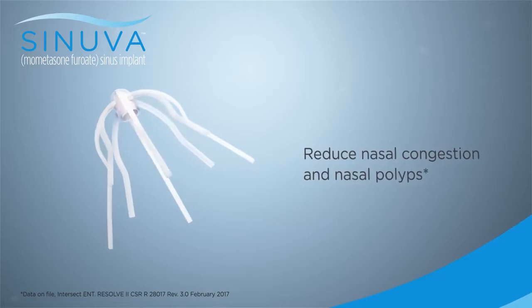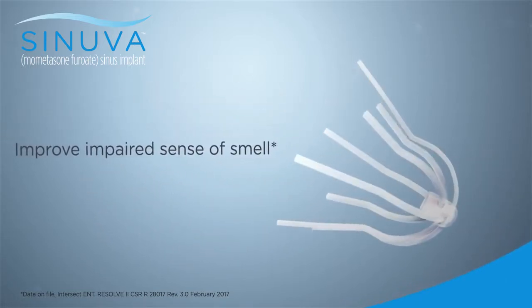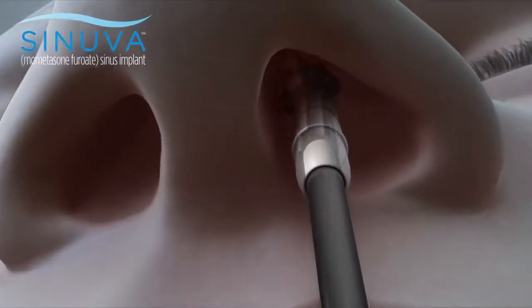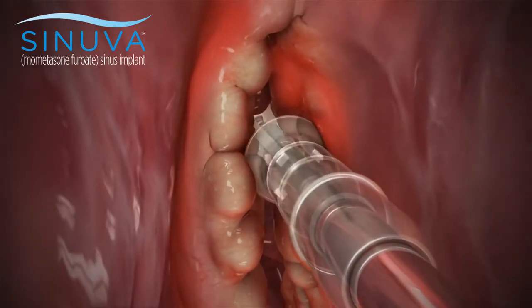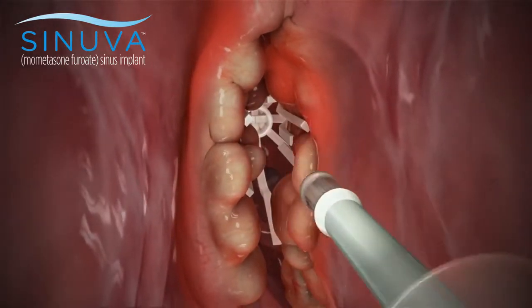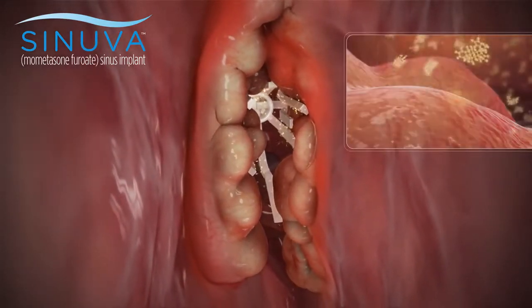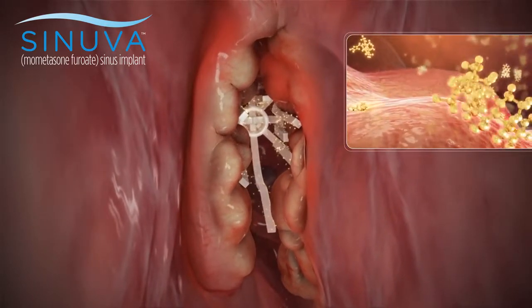It's clinically proven to reduce nasal congestion and nasal polyps and improve impaired sense of smell. Synuva is delivered through the nasal opening and opens into the polyp-filled sinus cavity, then gradually delivers an anti-inflammatory medication called mometasone furoate over a 90-day period directly to the polyps.